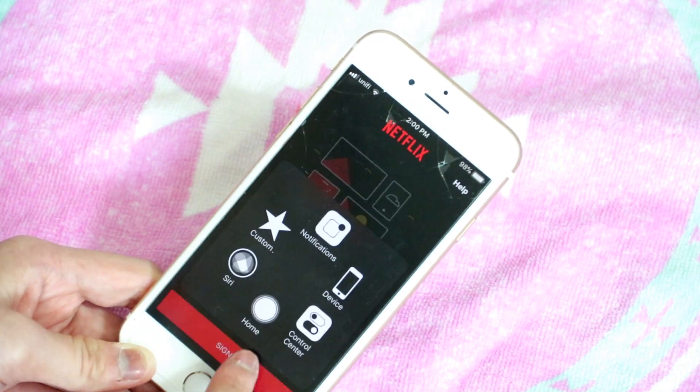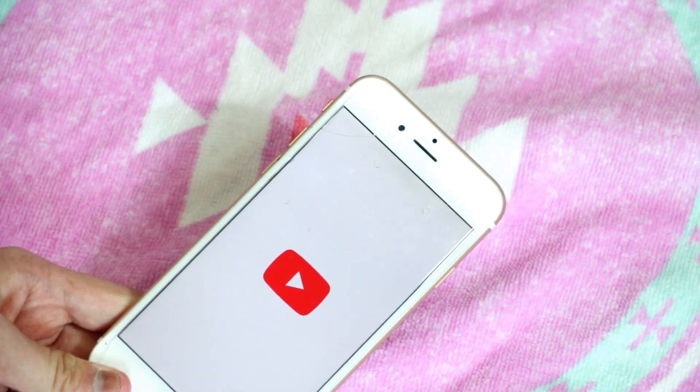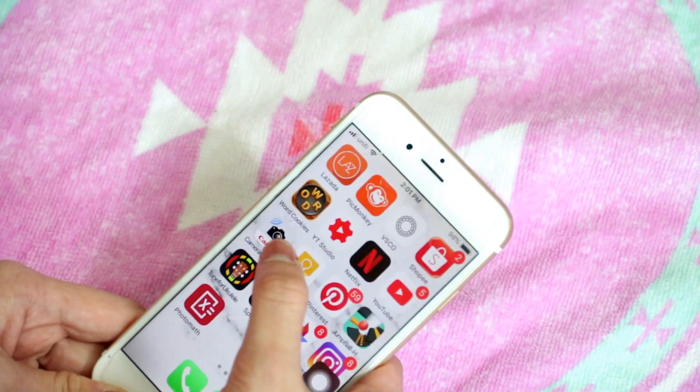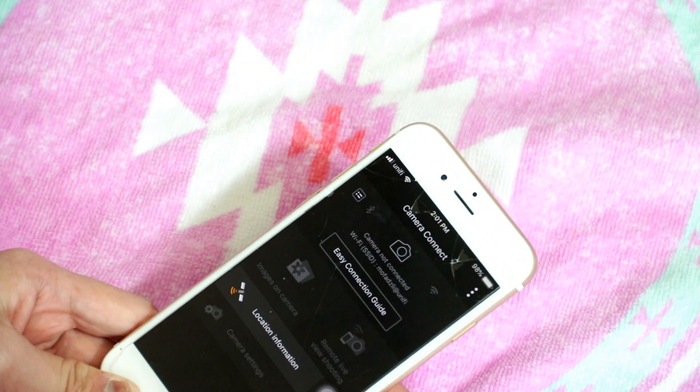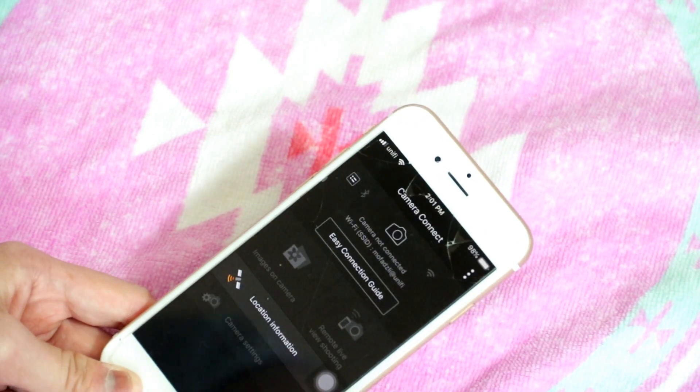I just downloaded Netflix but my membership has already expired. Of course I have YouTube — which you're on right now, so go subscribe! I also have Camera Connect, which makes it super easy to transfer pictures from my camera to my phone or any other device.